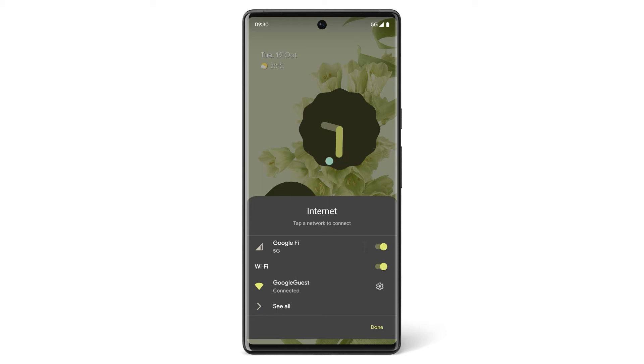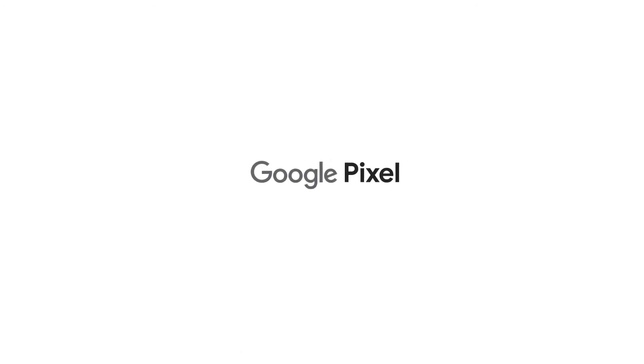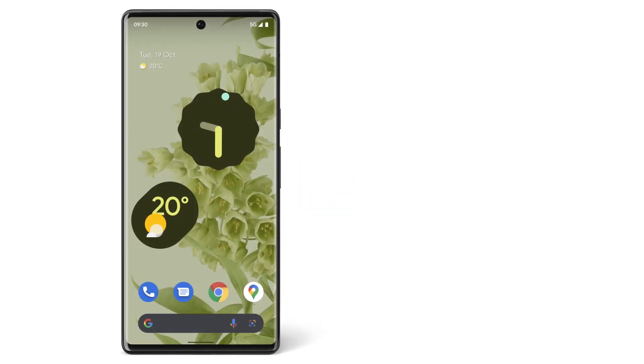For up-to-date information about 5G compatibility, performance and availability, check with your mobile service provider. Now you know how to understand when your Pixel phone is using 5G Cellular Data Service. To learn more about your Pixel phone, watch our other videos or visit the Help Center.